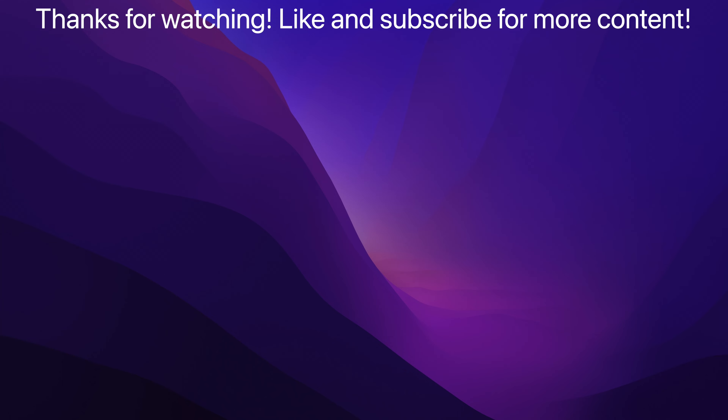Thanks for watching to the end. I actually wrote the script with an Apple Pencil — might as well since I created a video about Apple Pencils. Like and subscribe for more Willy Apple content.